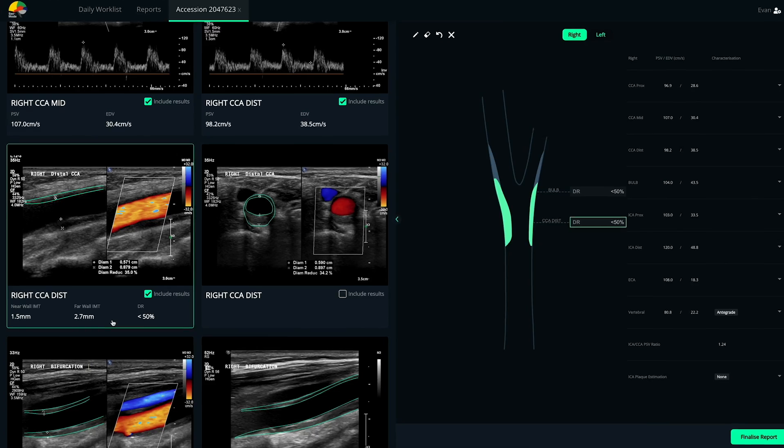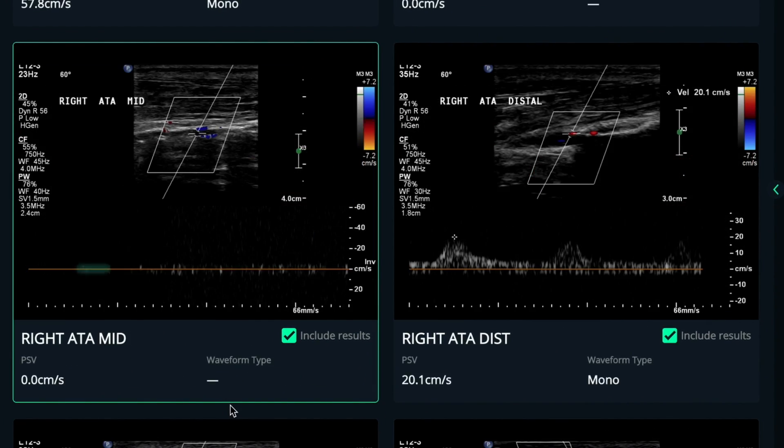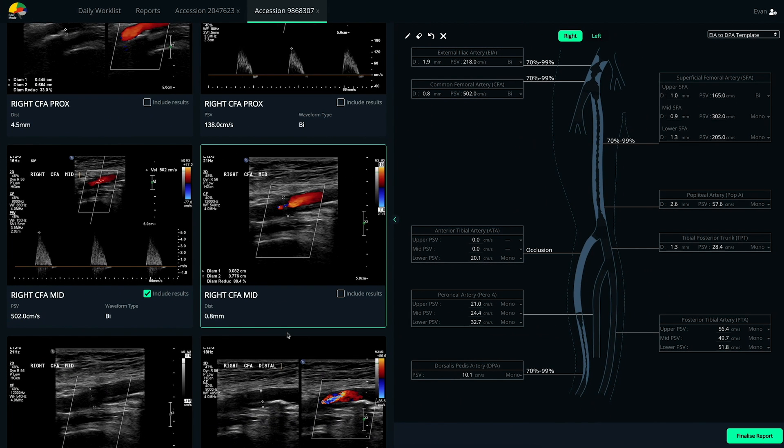Ava automatically detects and measures plaques in B-mode images, looks for stenosis or occlusions in Doppler signals, and analyses each colour flow image to make sure no sign of stenosis is missed. It wraps up all of those results into one cohesive presentable diagram for you — and that all happens before you even log in to Ava.